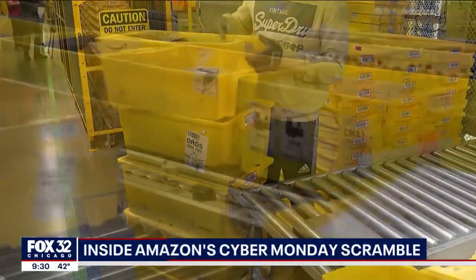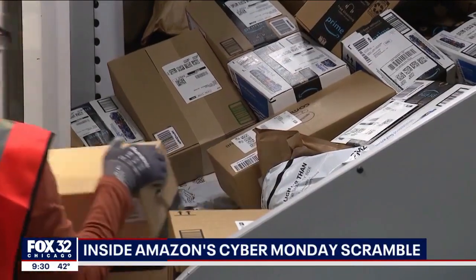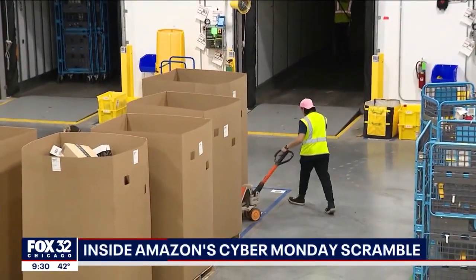Those bins are then sent down to another level on a conveyor belt, where they're packaged into boxes or bags. The packages are then sorted and delivered to 167 docking stations, where they're loaded into trucks. Today is really about: when you order something from Amazon, how fast can we get it to you and meet our customer promise.